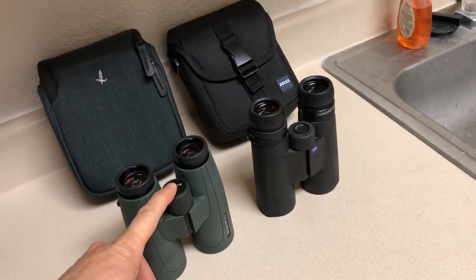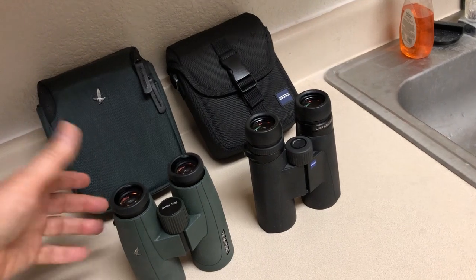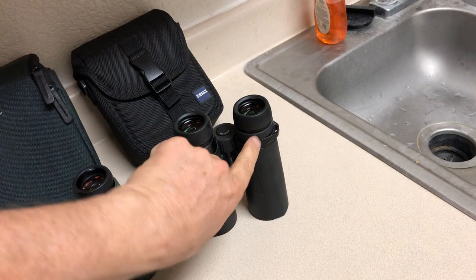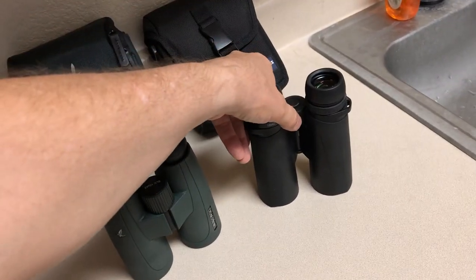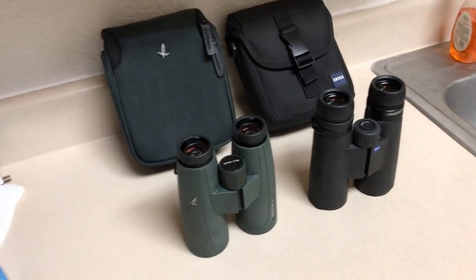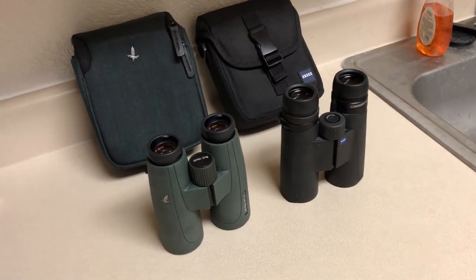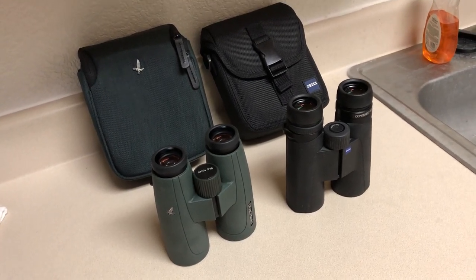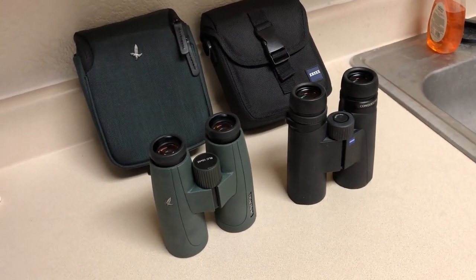One thing I commend Swarovski for is the locking diopter adjustment — you can lock and unlock it once you set your diopter setting. The Zeiss kind of cheaped out in my opinion; they just have a diopter ring. In Zeiss's credit, it's very tight — you have to put some effort into it, it's not going to slip on its own. But my three-hundred-dollar Leupold Japanese-made binoculars also have a locking diopter, so you can't really give Zeiss a pass on that.